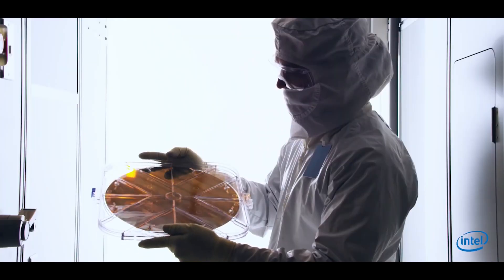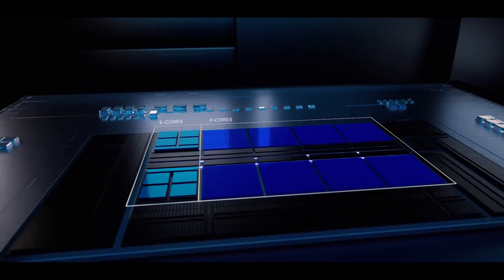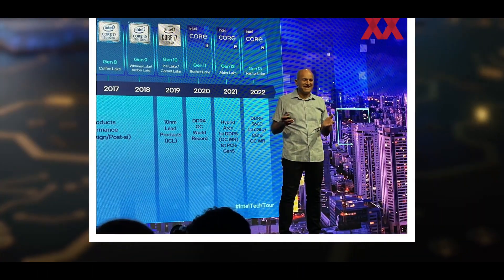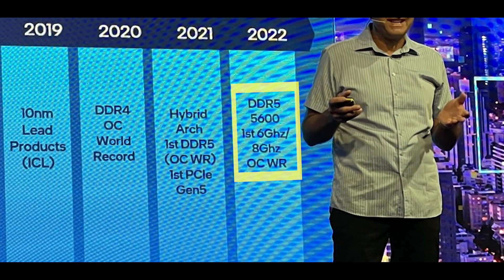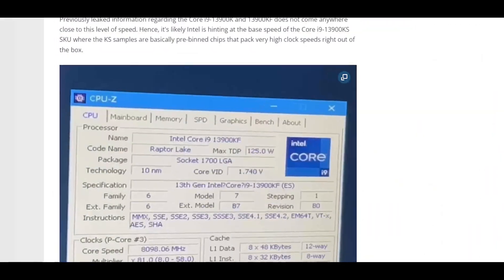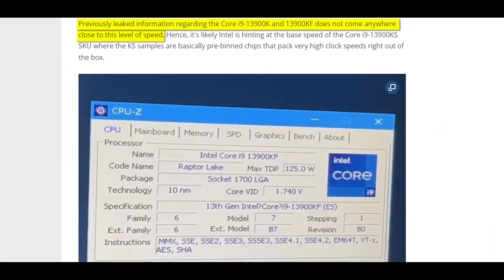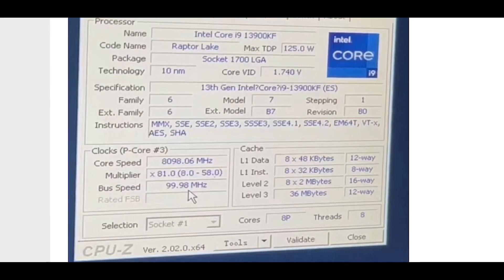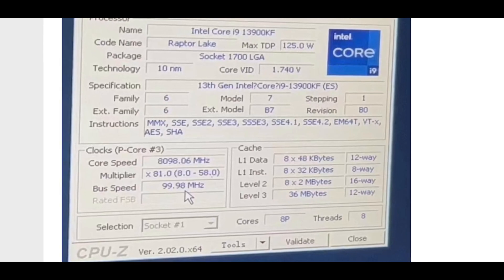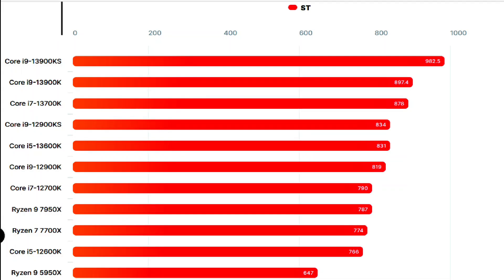Compared to the Intel Core i9-12900KS, the Core i9-13900KS offers a 500MHz boost in max clock speeds and should also offer faster all-core frequencies. This allows the CPU to deliver a massive performance improvement especially in multi-threaded tasks since it offers more cores and threads. The Intel Core i9-13900KS 6GHz Raptor Lake CPU scores 982.5 points in single-core and 18,453.4 points in the multi-threaded performance test.